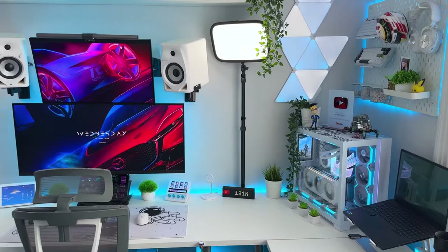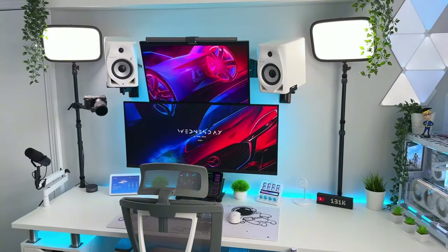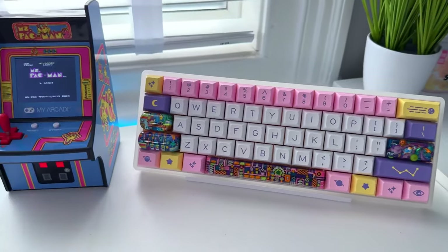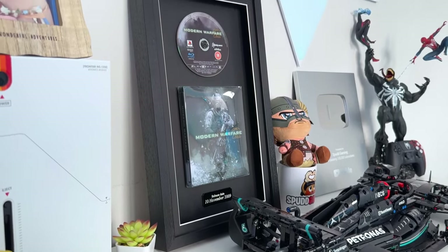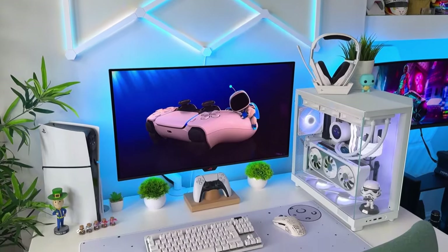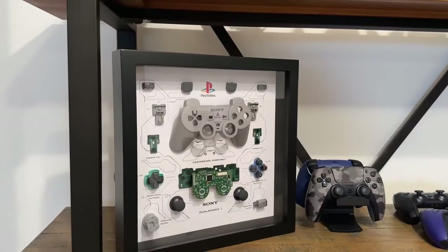Hello everyone, this is Top Gaming Setup, and we're back with another video on the 15 finest gaming accessories to add to your setup or as a gift for friends and family. And now let's take a look at some of our favorite gaming accessories from this year.